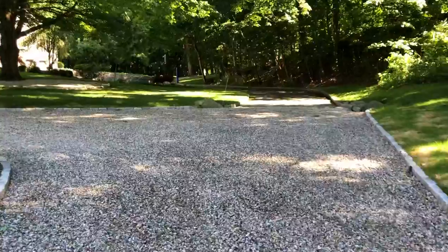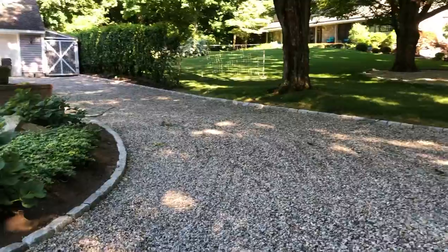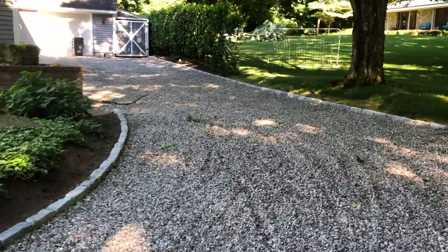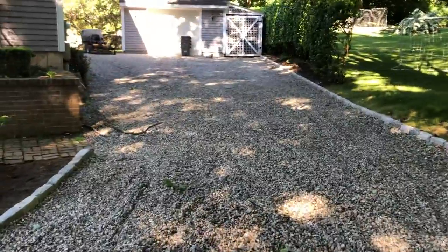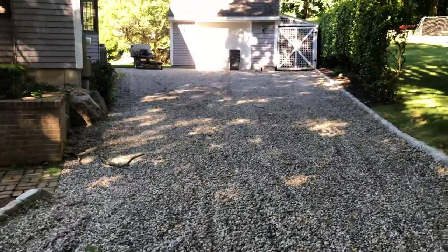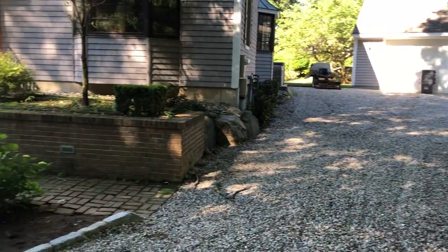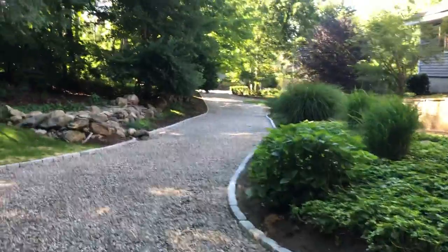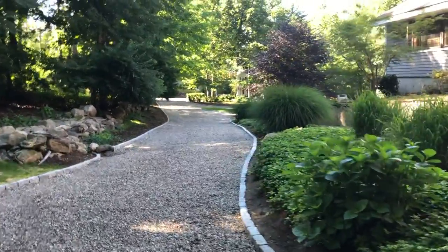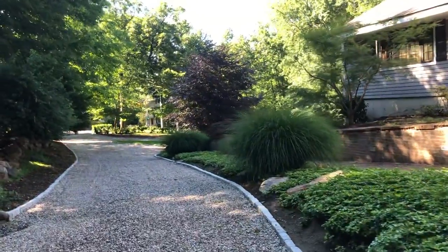I put down five truckloads of stone — that was a hundred and twelve tons of stone. And then to backfill the sides of everything, there's another two truckloads of soil.